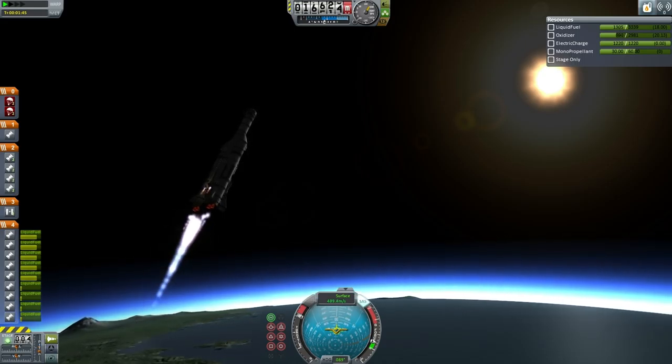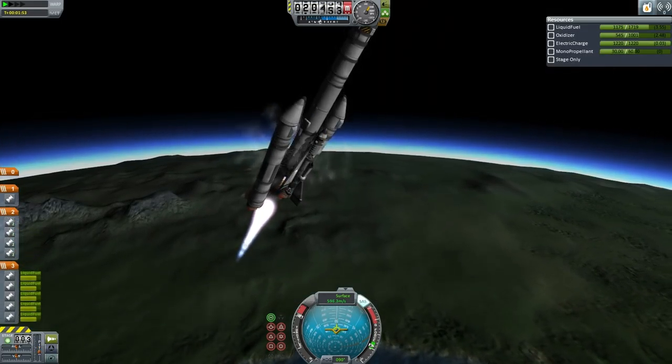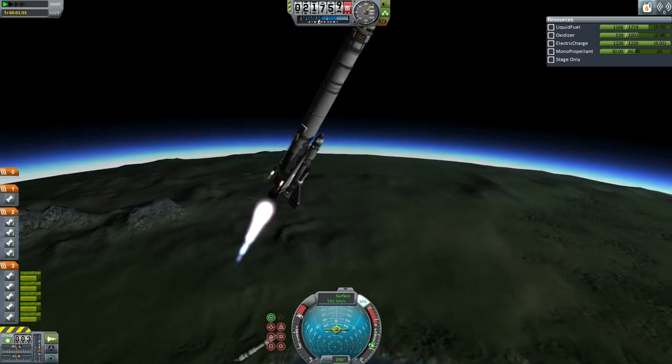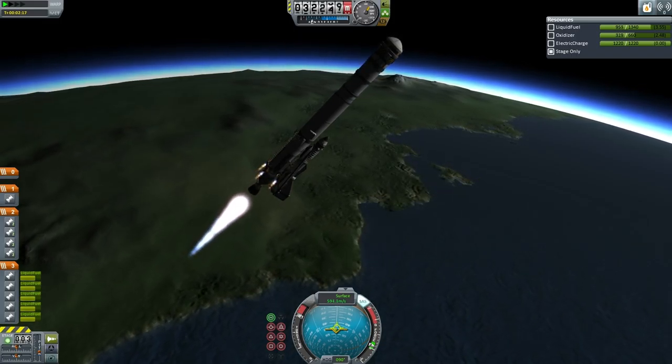Getting ready for booster separation. You'll note the extremely high pitch being maintained for the long Nerv burn. Boosters have separated. The two boosters with two Thuds each are now off. And now it's just the Nerv engine and four Twitch engines.